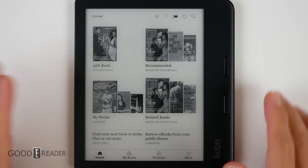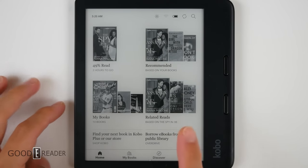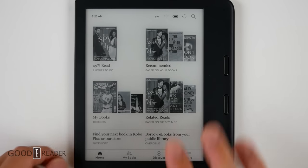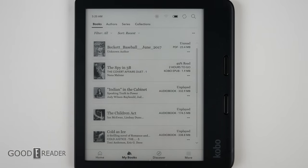The home screen is laid out in a very familiar fashion. You have your percentage read of whatever you've just read, your recommended, the books on your device, and related reads based on the books on your device. Most of the store-related content is on the bottom, and your personal content is local up top. My Books is everything locally stored on your device, including side-loaded content.